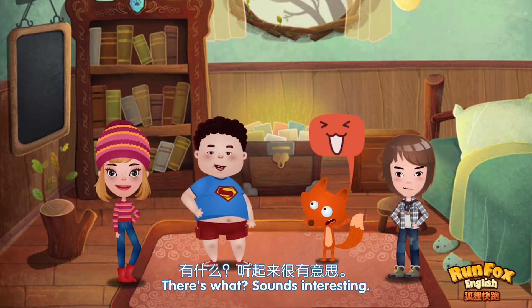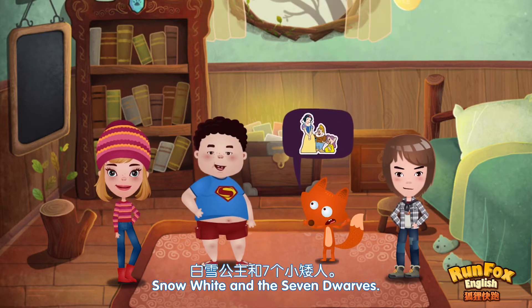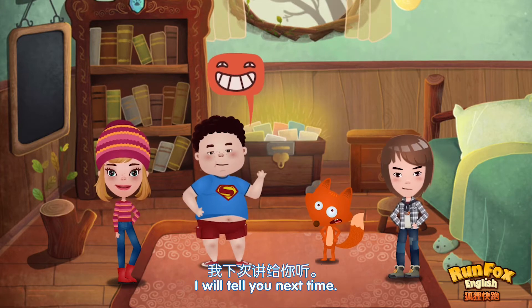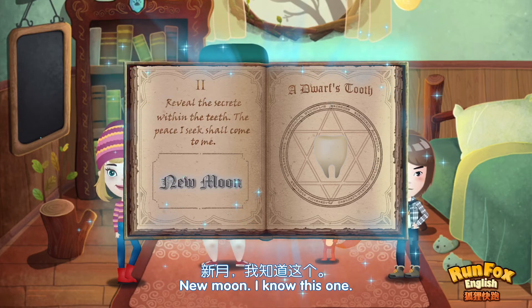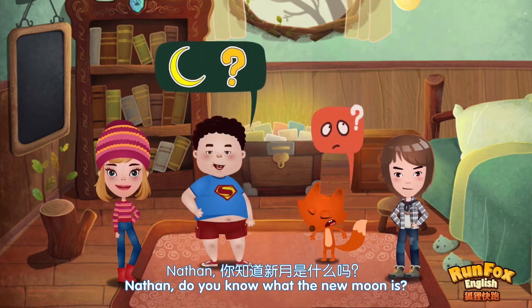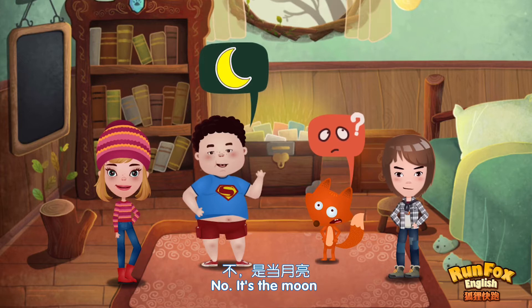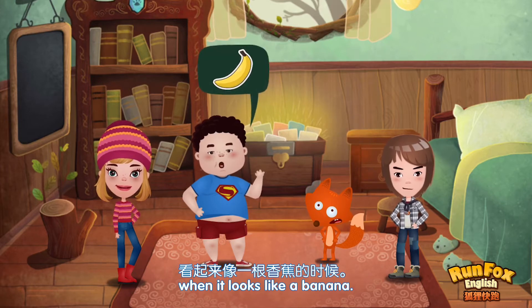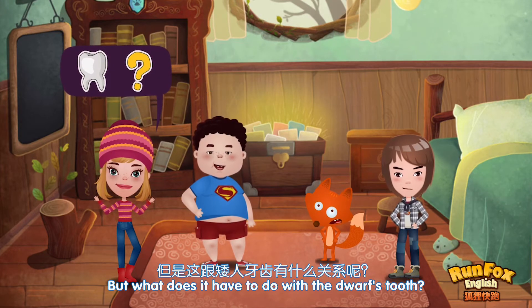There's what? Sounds interesting. Nathan, have you heard of it? Snow White and the Seven Dwarves. I will tell you next time. Let's see what else is in the magic book. New moon. New moon — I know this one. Nathan, do you know what the new moon is? What is it? Is it another moon? No, it's the moon when it looks like a banana.